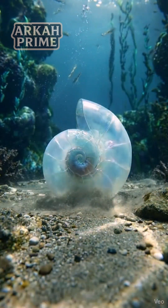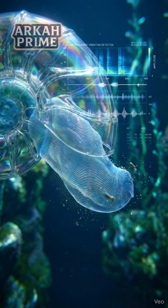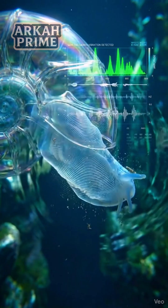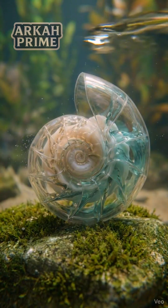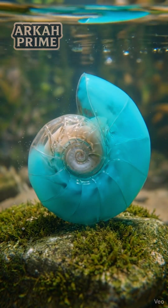Its translucent spiral shell contains thin fluid channels that react instantly to micro-vibrations in the water. When a fish, insect, or object approaches, the channels shift colour from pale beige to a soft teal.